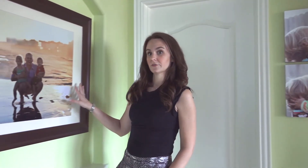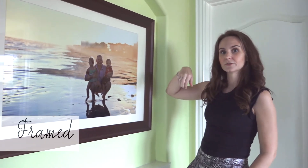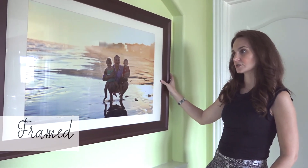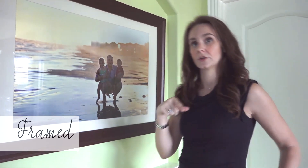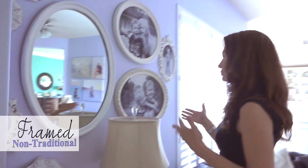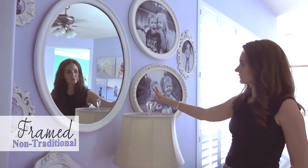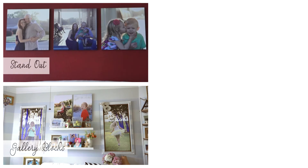This is a traditional frame — it's got glass, a mat, and a rectangle frame. If you like the traditional look, this is a great option. Over here I've got some more non-traditional framed prints. What I like to do to make it a little more modern is to do no glass and no mat.